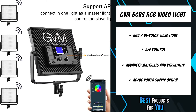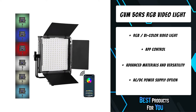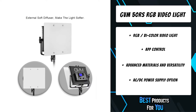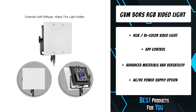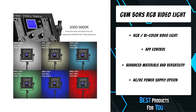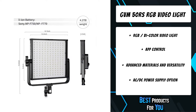The 50RS RGB video lights are equipped with 192 SMD lamp beads of warm and cold color, and 192 pieces of red, green, and blue RGB lamps create adjustable color light for different types of shots. The power of the 50RS video light is 50W, brighter than other similar products.